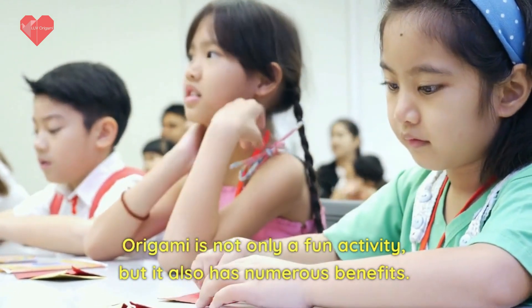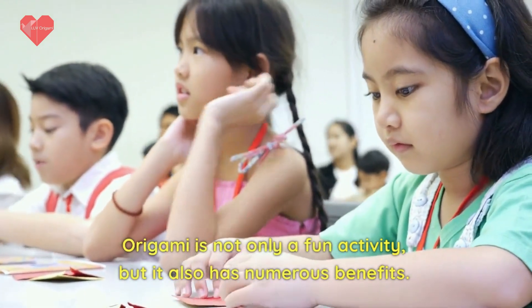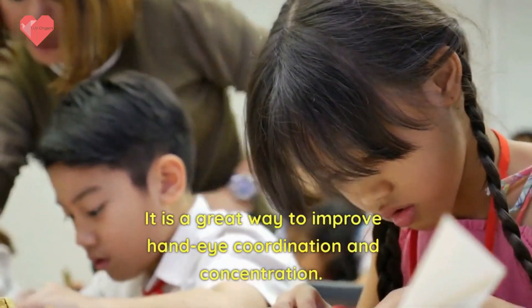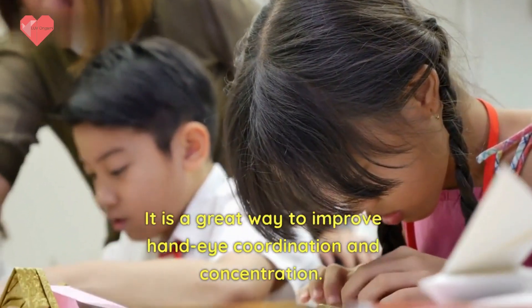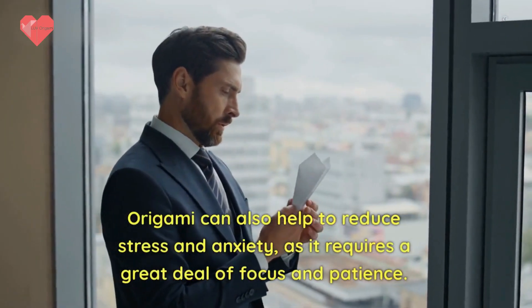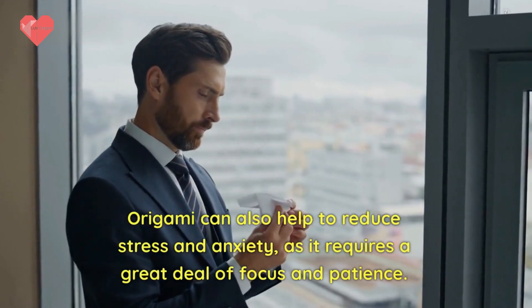Origami is not only a fun activity, but it also has numerous benefits. It is a great way to improve hand-eye coordination and concentration. Origami can also help to reduce stress and anxiety, as it requires a great deal of focus and patience.